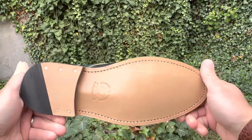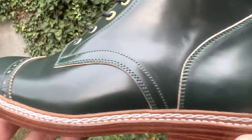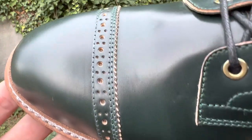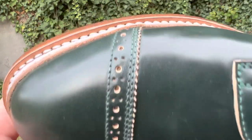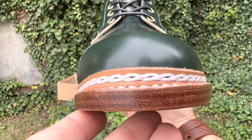The last is the SC last. The construction method is Norwegian hand welted chain stitched. The welt type is storm welted 360 degrees. The midsole is two layers of leather. Outsole is a plain leather sole. Edge trim is natural brown.